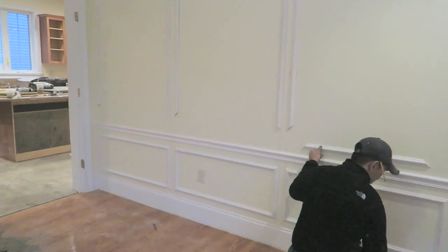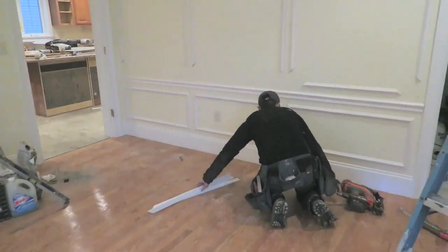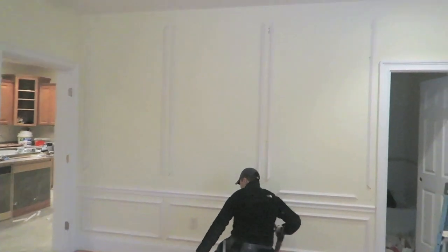Right now as I'm watching Chris work, I'm already thinking about what I'm going to do to the room upstairs. Your mind never really stops working.